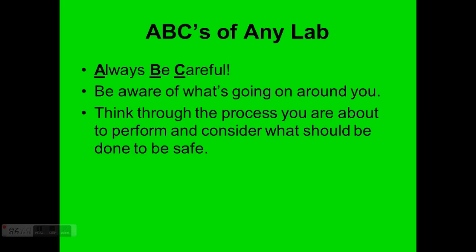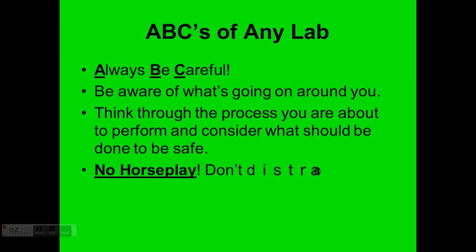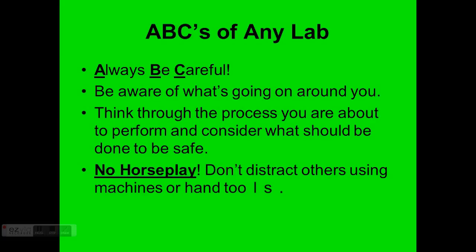Above all else, no horseplay. Don't fool around in the lab or distract others using machines or hand tools. If your buddy is running the bandsaw and you go up behind him, yell at him, or give him a nudge, you could put somebody in grave danger. So no horseplay. We are in a professional, safe environment — treat it as such.